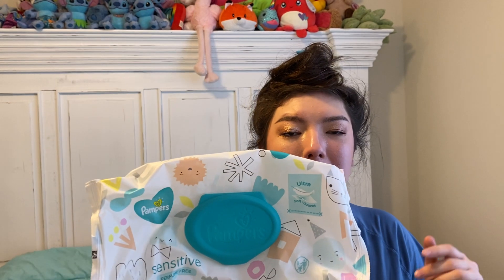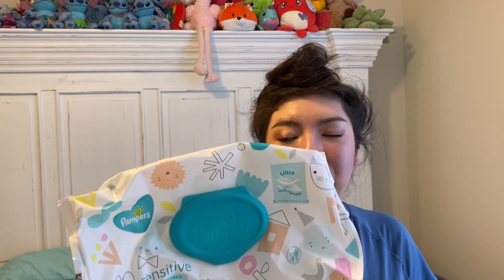We have a pack of Sensitive Pampers Perfume-Free Wipes, 72 count, just for miscellaneous cleaning and using around the house.